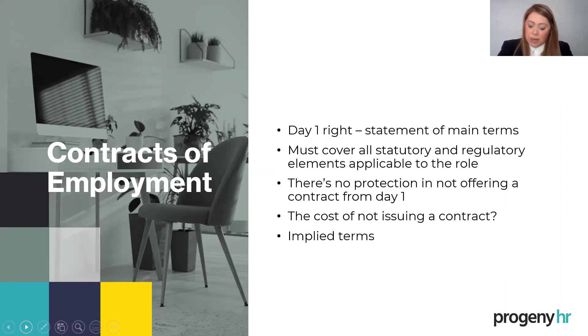If you think about the cost of not issuing a contract — well, there isn't one right away. But a lack of contract may increase your risk of dispute, which may increase your risk of a tribunal claim. If you end up with a tribunal claim, there's a potential penalty for the lack of a statement of main terms of between two and four weeks' pay on top of any award. You also need to factor in management time and potentially legal fees. The costs are much wider than two to four weeks' pay.